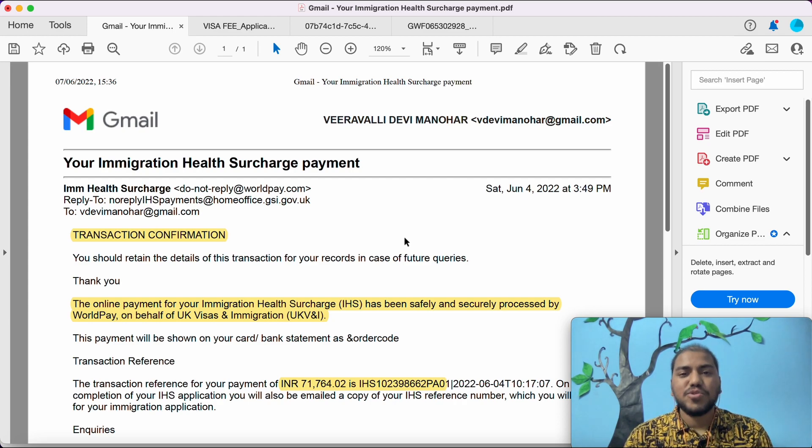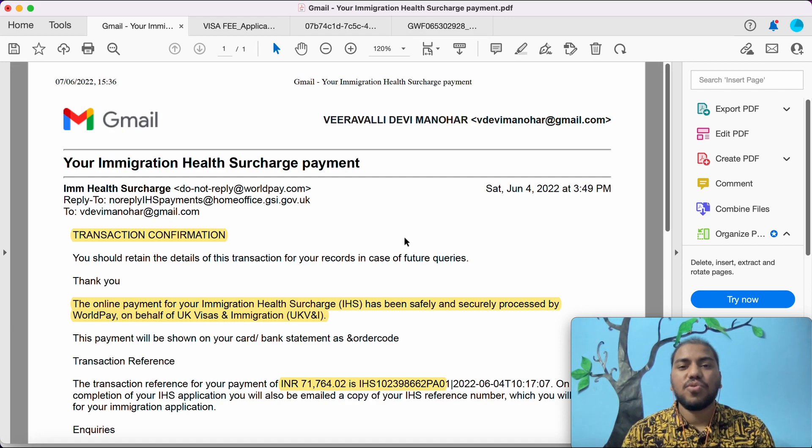After paying your immigration health surcharge, proceed further with your visa application. Please watch my channel — in the next video I will show you how to apply for the student visa. Please subscribe, comment your questions, and share these videos with people who need them. Thank you so much.